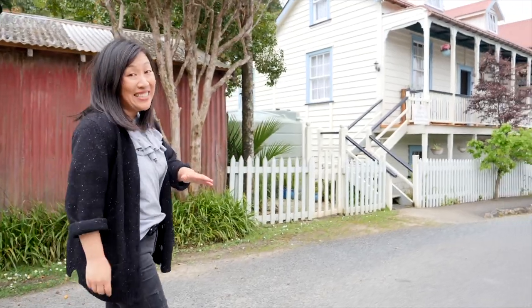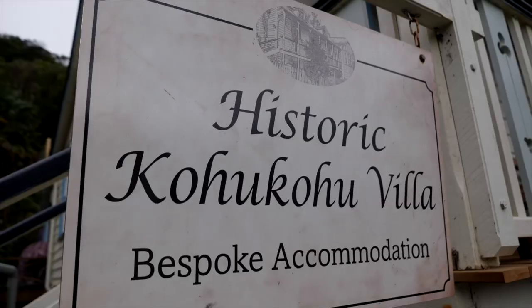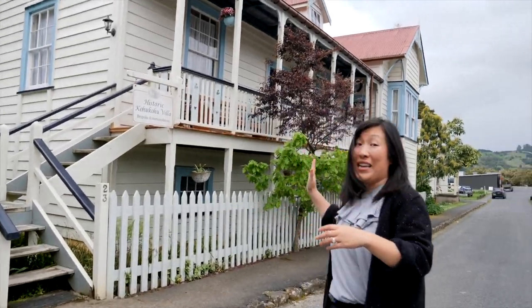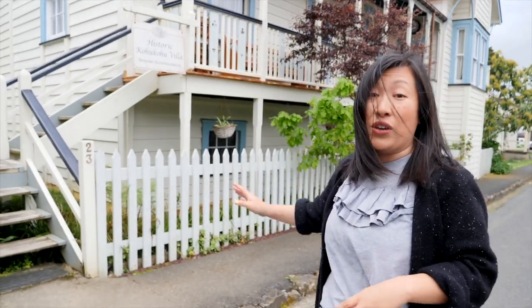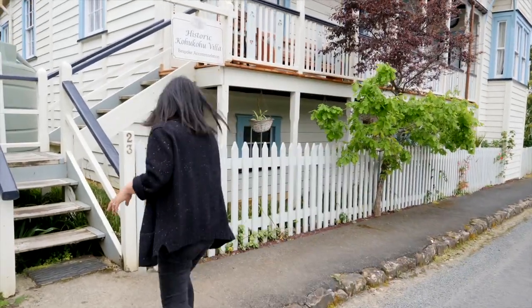Thomas mentioned we're having patiki or flounder for dinner tonight, and this is where we're having dinner and also staying for the night. This is the historic Kohukohu Villa - an amazing property that's been around for over 160 years. It actually used to be the offices for the kauri mill which was across the road. It is really neat inside, let's head in.